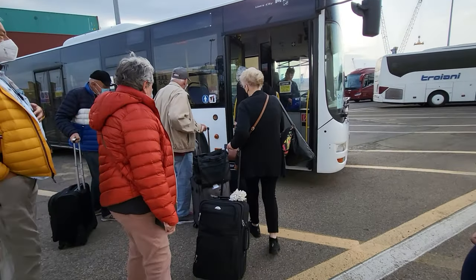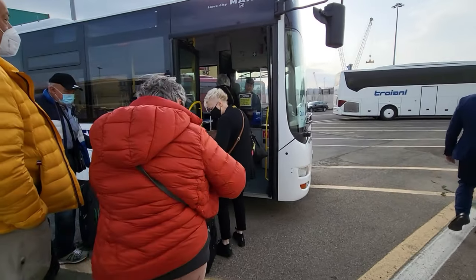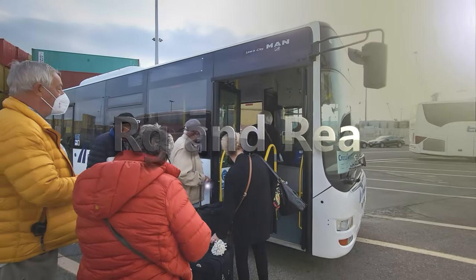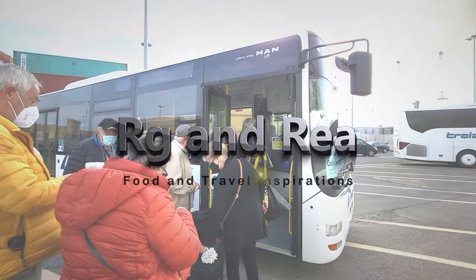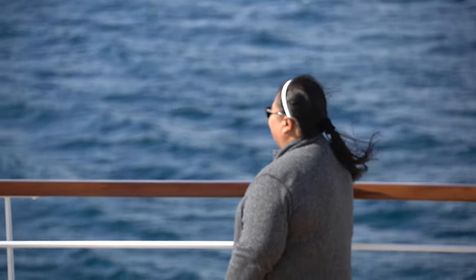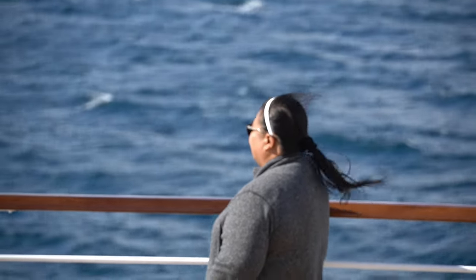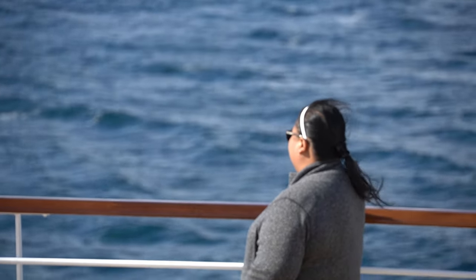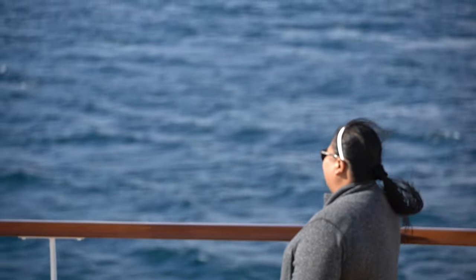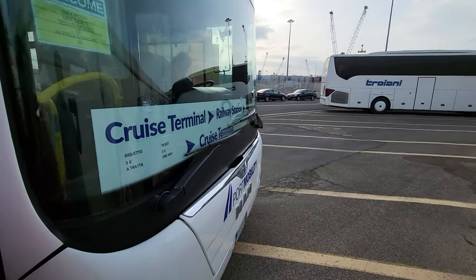Hello everyone! Today we will discuss how to get to Rome City from Civitavecchia Port. Our ship was docked in Civitavecchia Port at about 8am in the morning and our all-aboard time was 3:30pm. My wife and I planned to visit Rome and we decided to do it on our own.